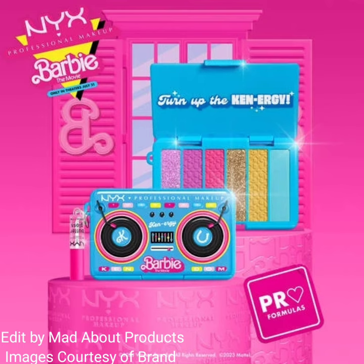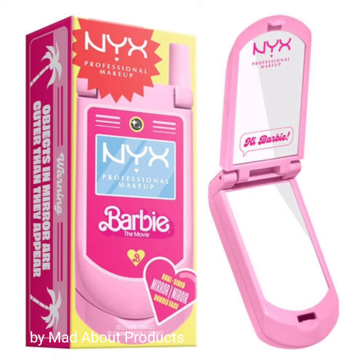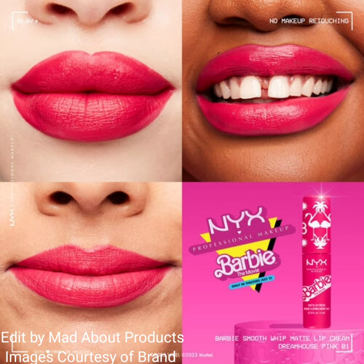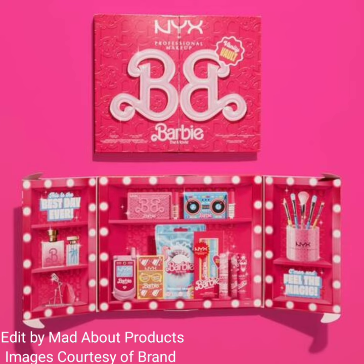The remaining products in this collection are the Barbie Butter Lip Gloss, priced at $6, one Barbie Flip Phone Mirror priced at $18, and a Barbie: The Movie Collectible Wall PR Kit priced at $90.